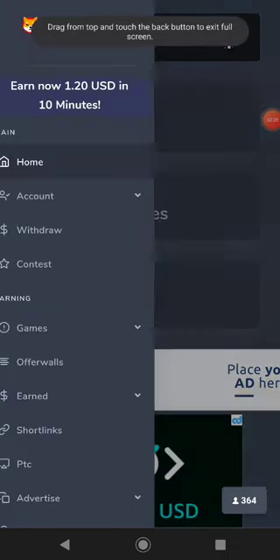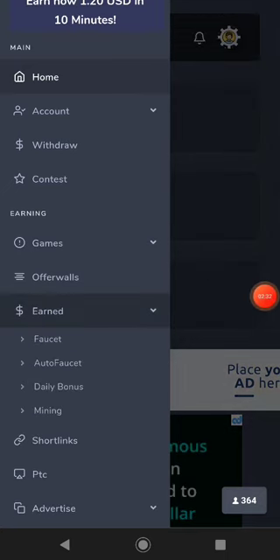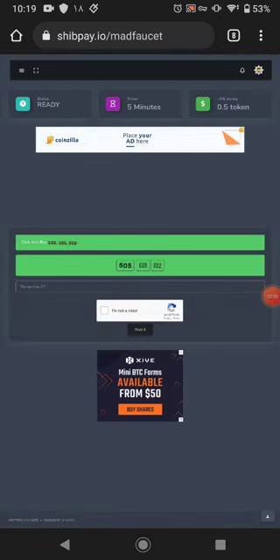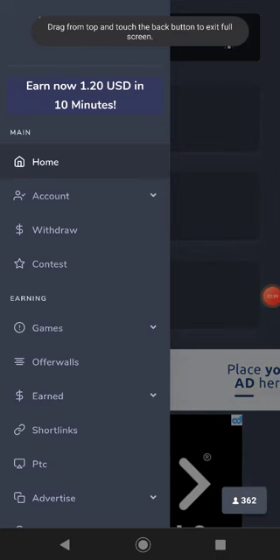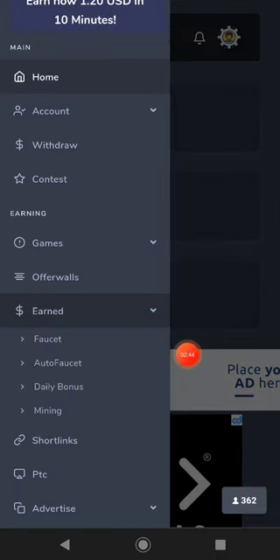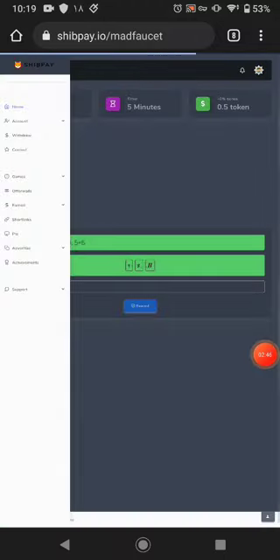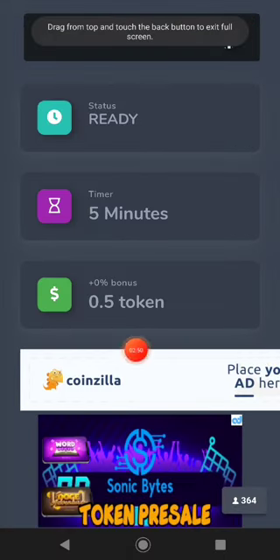Another way to earn is the auto-faucet. For the auto-faucet, you need energy to earn. If you don't have energy, you cannot earn from the auto-faucet.